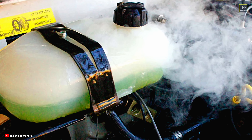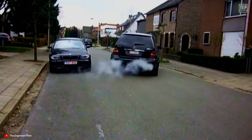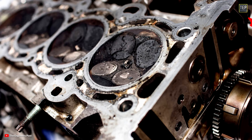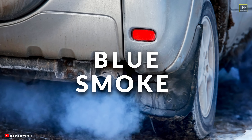A sweet smell from the exhaust usually means you're dealing with a head gasket problem. At the first sign of persistent white smoke, you should consider using a head gasket repair treatment to seal the leak before causing serious damage to your engine.